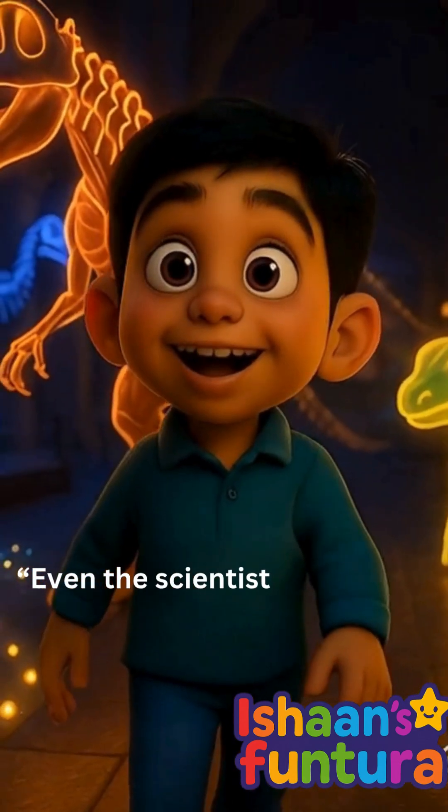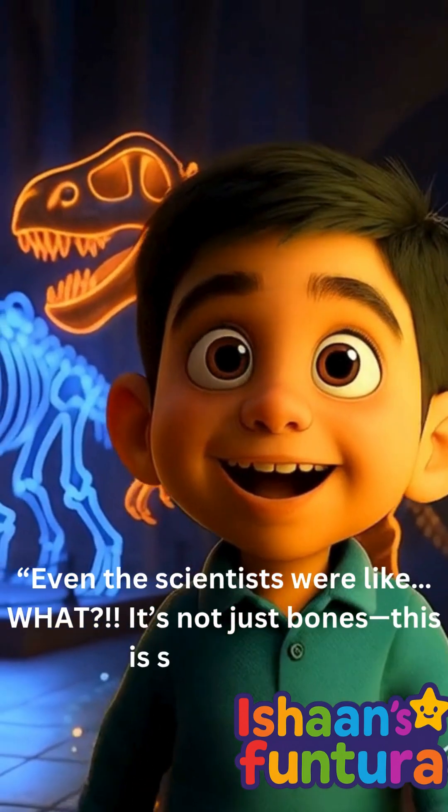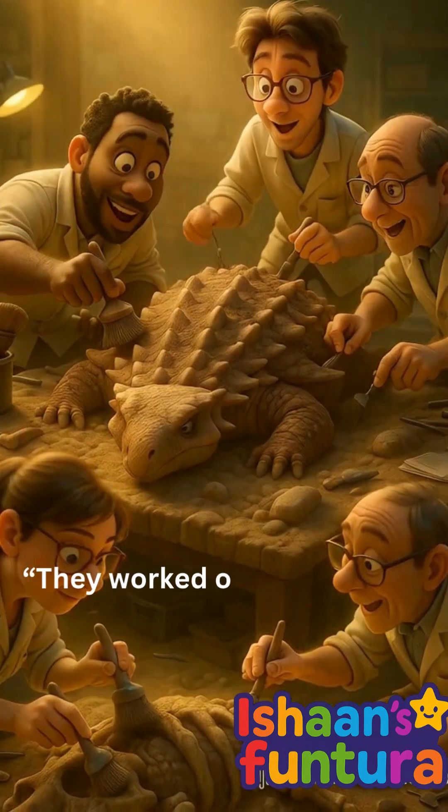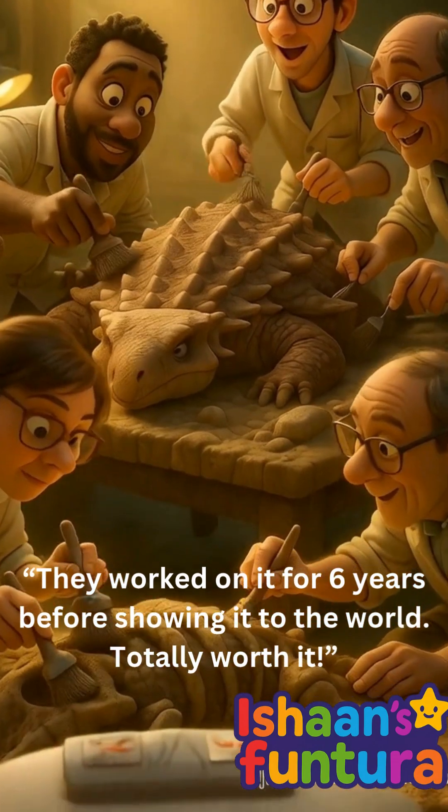Even the scientists were like, "What?" It's not just bones — this is skin-tastic. They worked on it for six years before showing it to the world. Totally worth it!